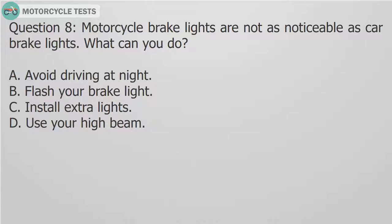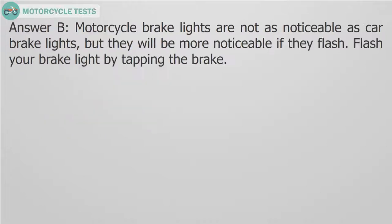Question 8: Motorcycle brake lights are not as noticeable as car brake lights. What can you do? A. Avoid driving at night. B. Flash your brake light. C. Install extra lights. D. Use your high beam. Answer B: Motorcycle brake lights are not as noticeable as car brake lights, but they will be more noticeable if they flash. Flash your brake light by tapping the brake.